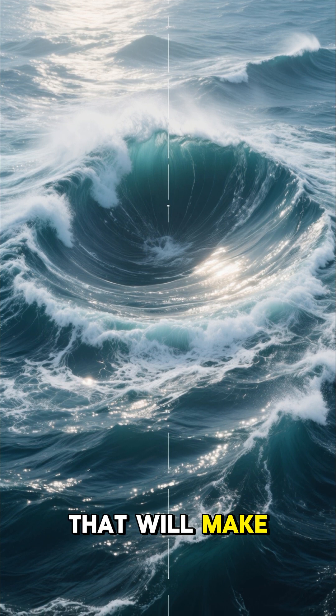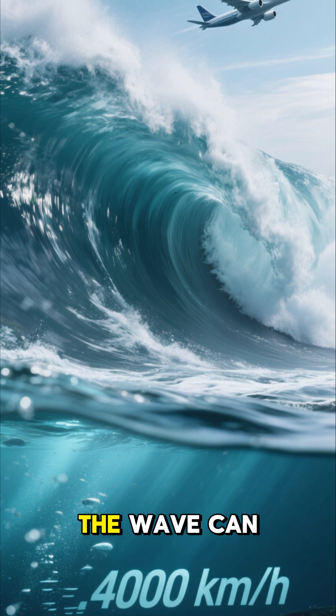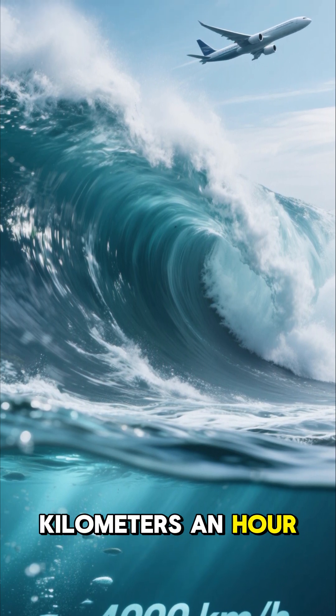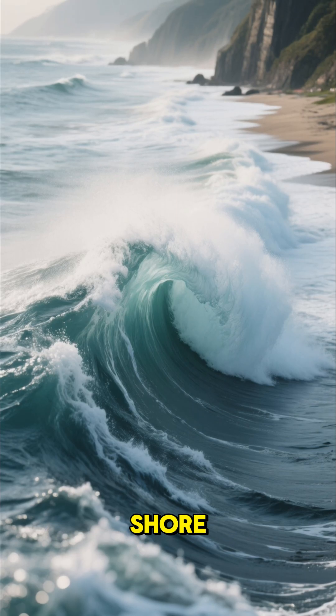That will make waves — and here is our wave, racing across the ocean. In the deep ocean the wave can travel as fast as a jet plane — more than 800 kilometers an hour. Out here the wave is often small, so most ships won't even notice it.